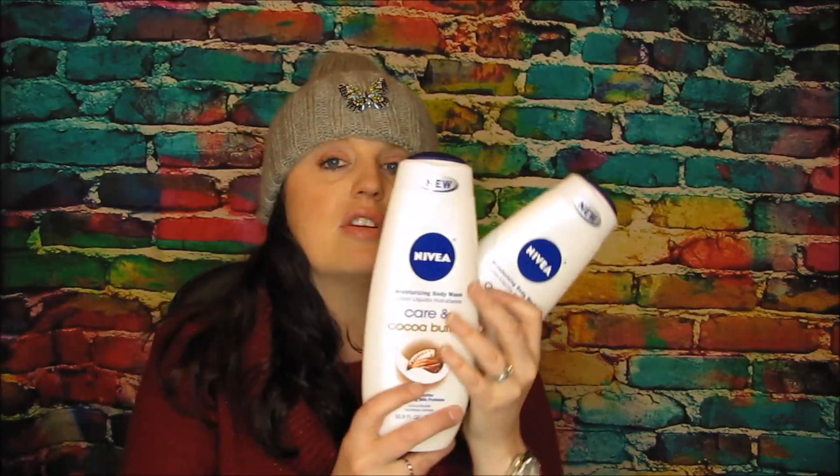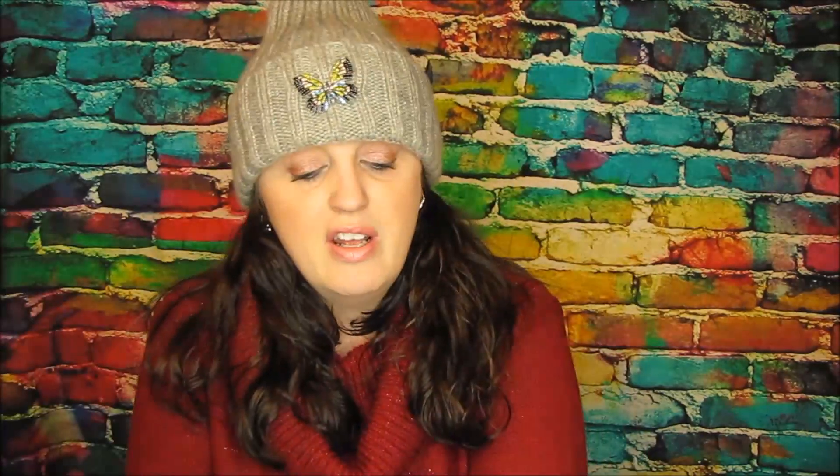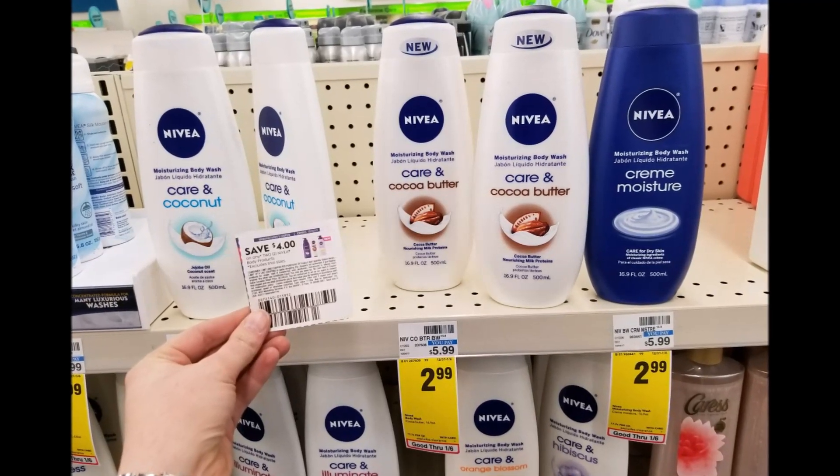I had one more Nivea body wash coupon left over from when I went crazy at Walgreens. These are $2.99. I used a $4.00 off two coupon, so you guys would just get these for $1.98 or just $0.99 each. You can't go wrong with $0.99 body wash, and that counts towards my beauty category.